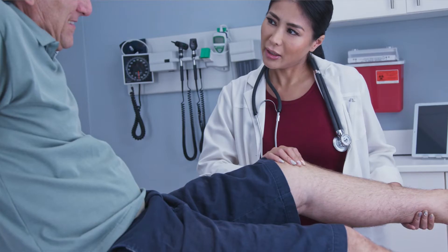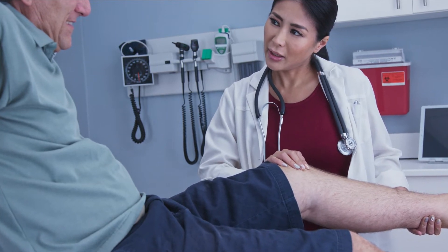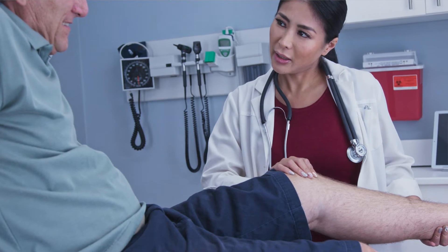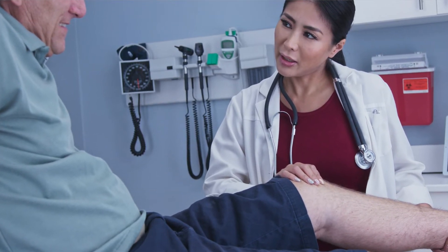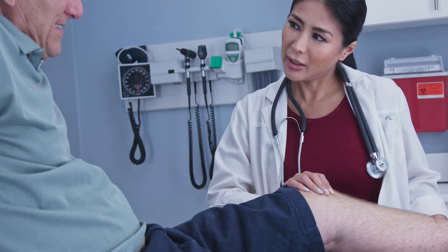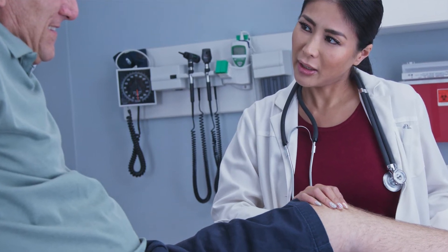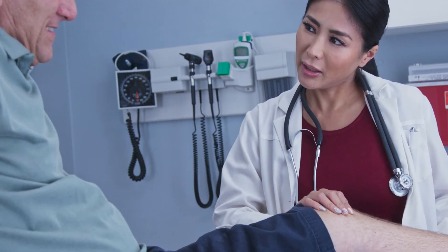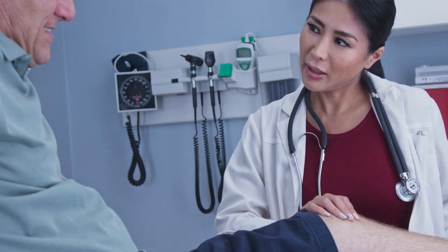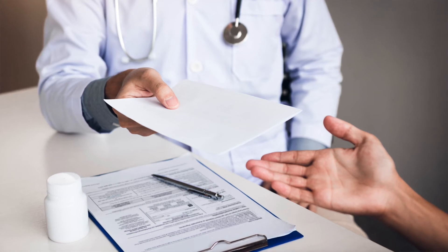Both injured workers and insurance companies have the right to request an exam with the designated doctor. Designated doctors can be appointed to determine whether or not you've reached maximum medical improvement. They can assign impairment ratings, decide your workability, and often they're asked to determine which of your injuries resulted from the work accident and which ones didn't — we call that extent of injury. They get used for most disputes that arise out of medical opinions.